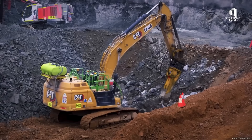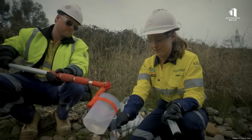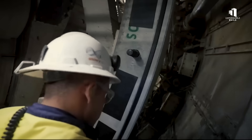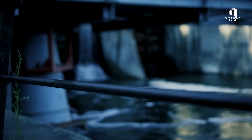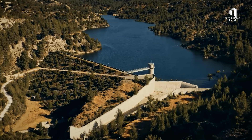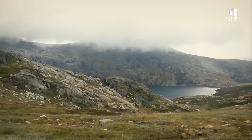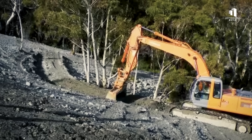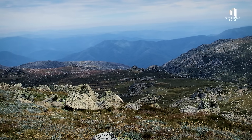As if the engineering wasn't difficult enough, Snowy 2.0 also faces major environmental challenges. Excavating millions of tons of rock has exposed acid-forming minerals and even traces of asbestos, creating serious concerns about safe disposal. If these materials contaminate nearby waterways, they could harm the very reservoirs the project relies on. The tunneling itself could lower the water table by up to 50 meters, potentially drying out alpine bogs and mountain streams vital to local ecosystems. All of this is taking place inside Kosciusko National Park, one of Australia's most sensitive protected areas. Conservationists warn the project could permanently alter fragile habitats and allow invasive species to spread through disturbed soil.